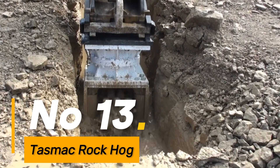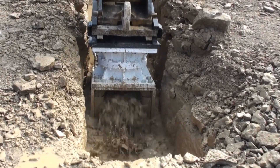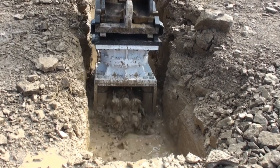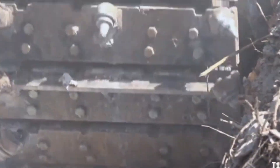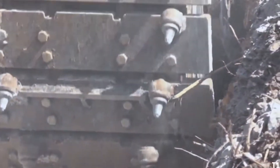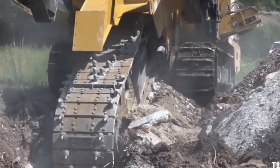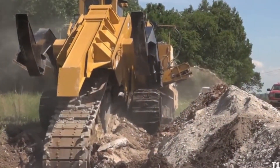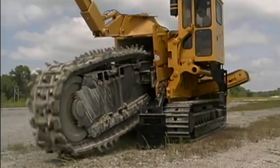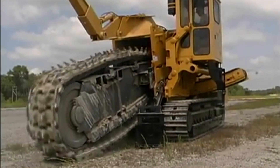Number 13: the TASMAC Rock Hog stands out as a robust rock trenching machine, capable of handling rock and concrete excavation for construction and mining in challenging terrains. Its high productivity surpasses that of traditional excavators with hydraulic rock breakers of similar weight, ensuring efficient excavation and construction activities.